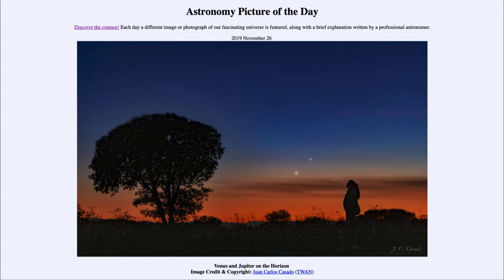Venus is the second brightest object in the night sky and Jupiter is the third. We have a chance to see them over the next few days if you get a chance to go out and have clear skies in the evening shortly after sunset — look out to the west and you'll see these two bright objects above the horizon.